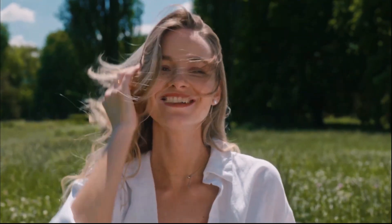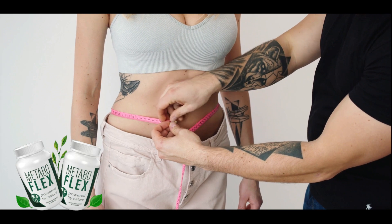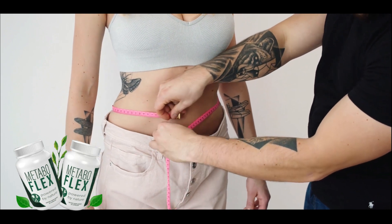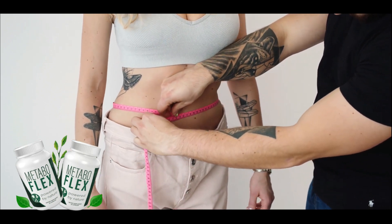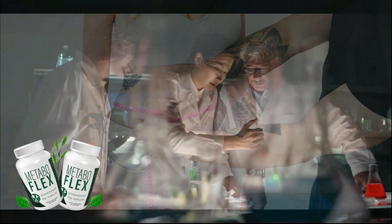Hi everyone, I'm Anna. If you clicked on this video, you already know that I'll be talking about MetaboFlex, a weight loss supplement that is selling wonderfully well. Stay with me until the actual end because I'll be clearing it all up for you.